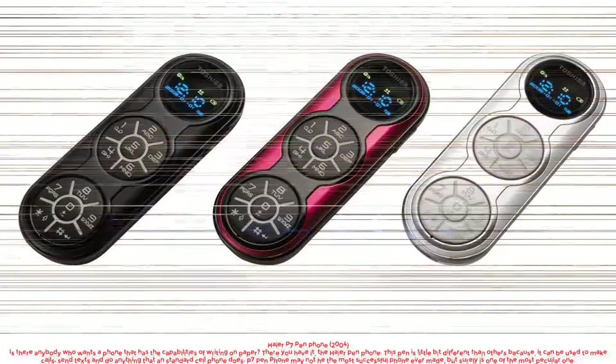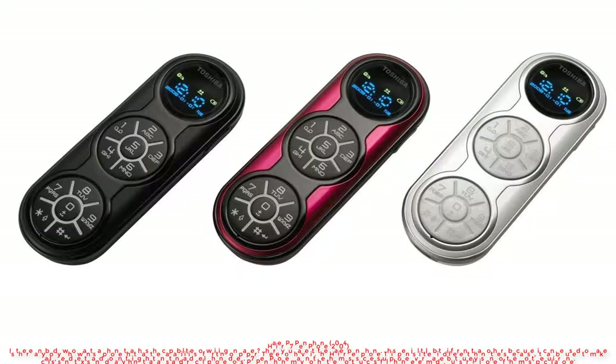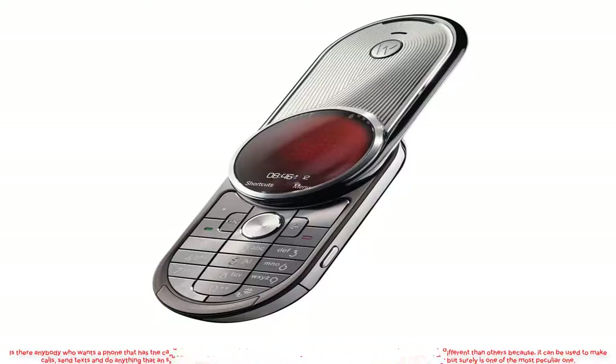Higher P7 Pen Phone. Anybody who wants a phone that has the capabilities of writing on paper? There you have it — the Higher pen phone. This pen is a little bit different than others because it can be used to make calls, send texts, and do anything that a standard cell phone does. The P7 Pen Phone may not be the most successful phone ever made, but it surely is one of the most peculiar ones.